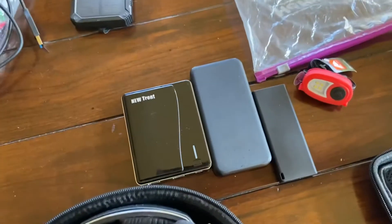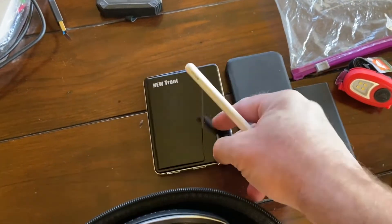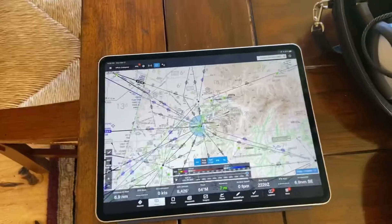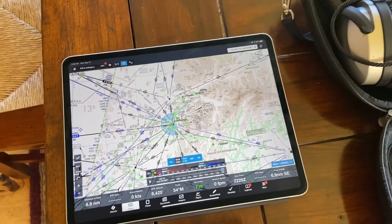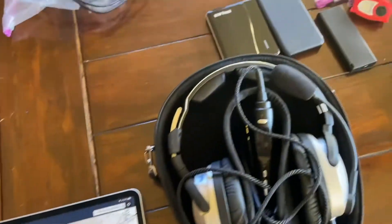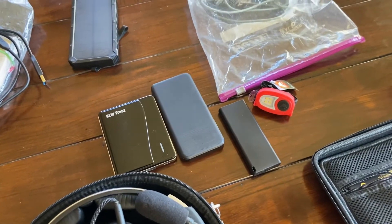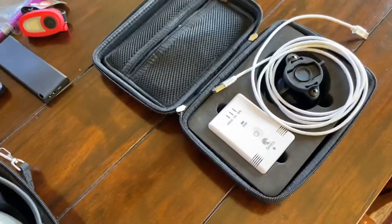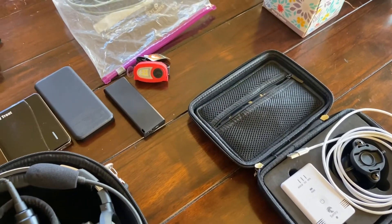Coming along here, you see these spare battery packs. These things I always carry — they have USB ports. The iPad does not last very long when you're using ForeFlight and Sentry on board the aircraft, so you have to either have it plugged into aircraft power. Some airplanes I fly don't have a USB power port, so I always charge these at night at the hotel and carry them in the airplane with the charging cords at the ready. The Sentry is the same — I use this white cord and plug it into one of the spare battery packs, and it just works like a charm.